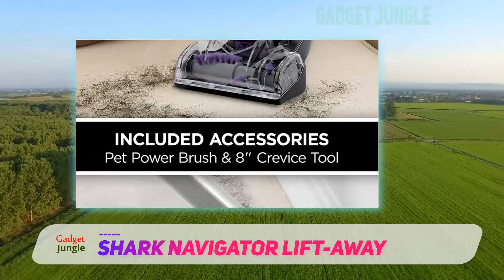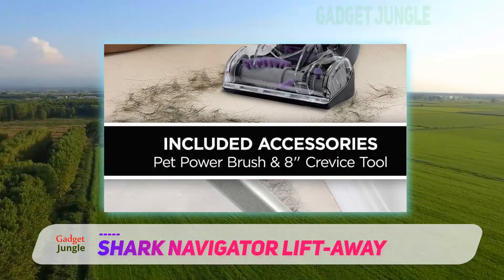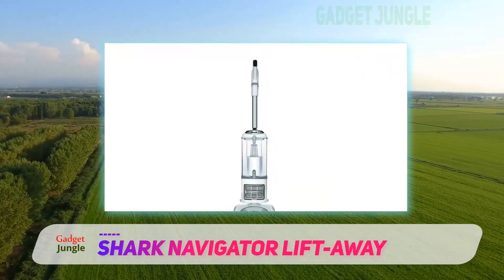The Shark Navigator Lift-Away Professional weighs about 13.7 pounds and comes with a dusting brush, a crevice tool, a pet power brush, and a 25-foot cord.